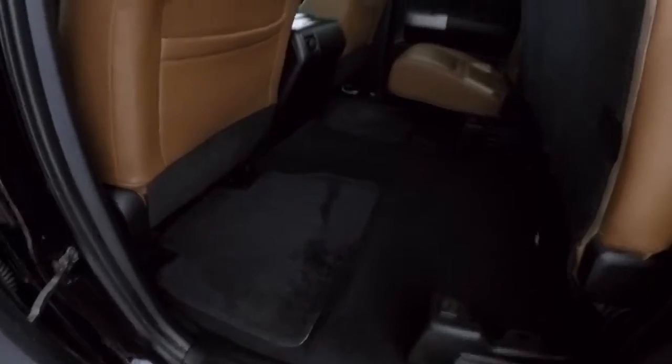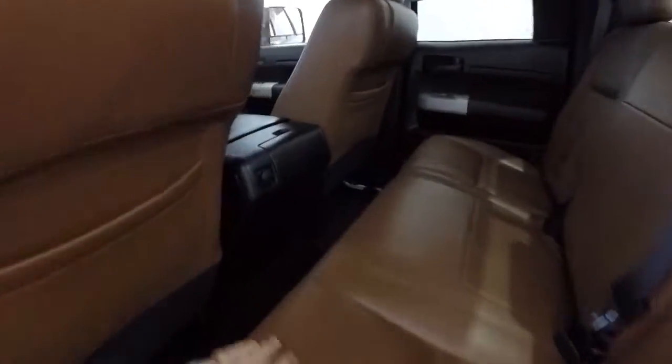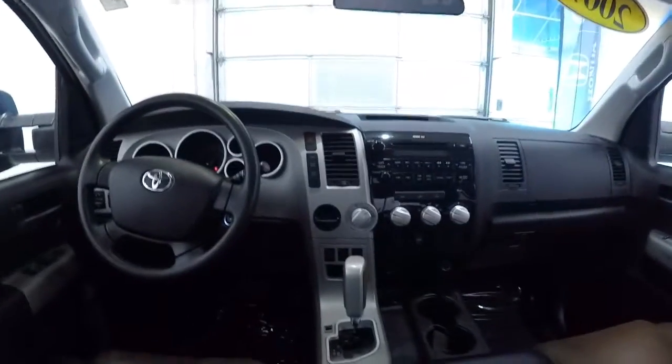Seats come up and give you a lot of storage underneath there. There's another power outlet here and some cup holders. I'm going to give you a driver's eye view of the dash and layout.